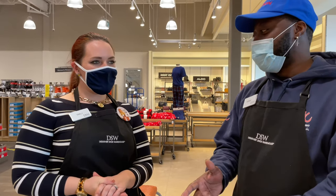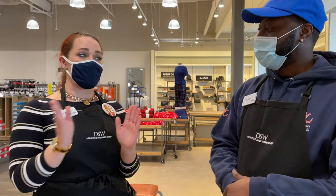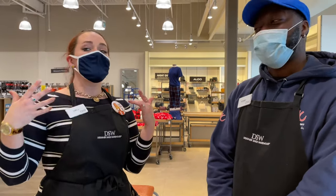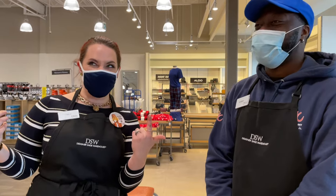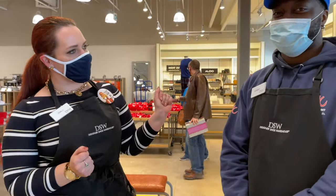Do you buy your things from Foot Locker, DSW? I pretty much buy them all here. My thing on YouTube is that I'm fierce, frugal, and fabulous — I don't like to spend a lot of money. So I'm shopping in clearance here, I'm a thrift store girl.